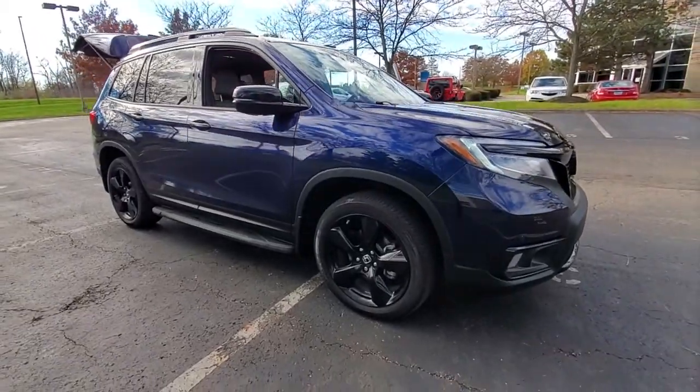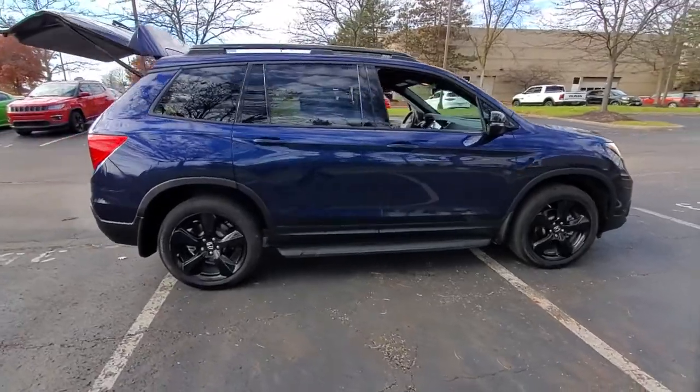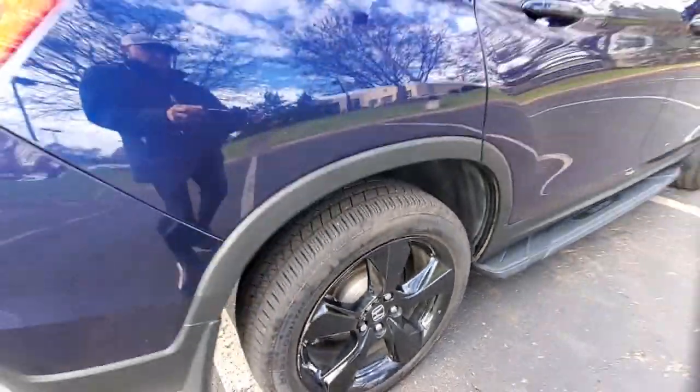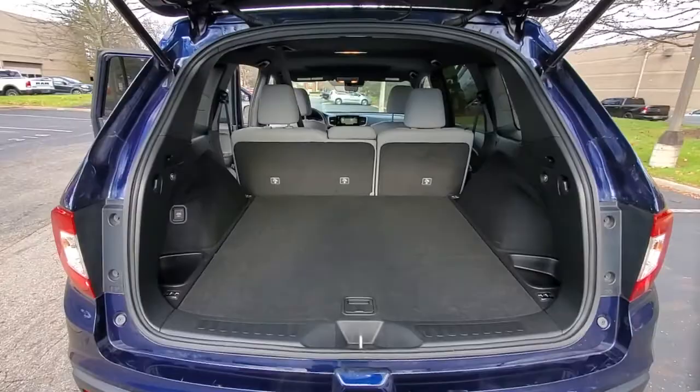Get into the 2020 Honda Passport. This vehicle still has fewer than 15,000 miles on the clock, so it won't last long. Presenting the Honda Passport, the mid-sized crossover with all the features you need to make your outdoor adventures fun and comfortable.